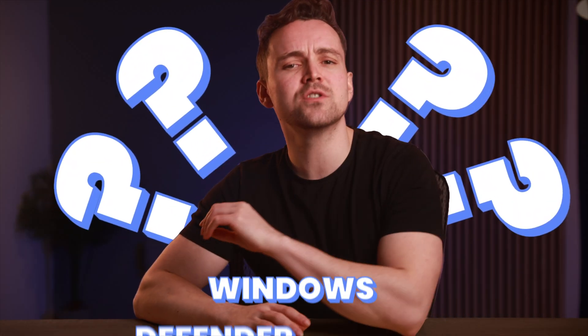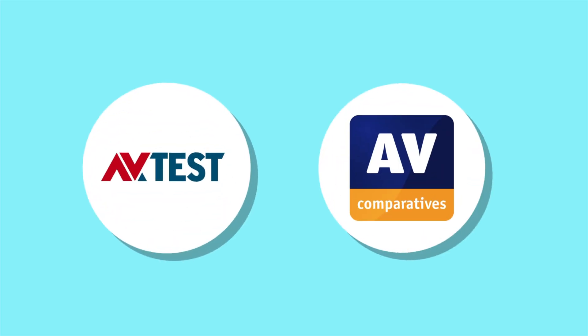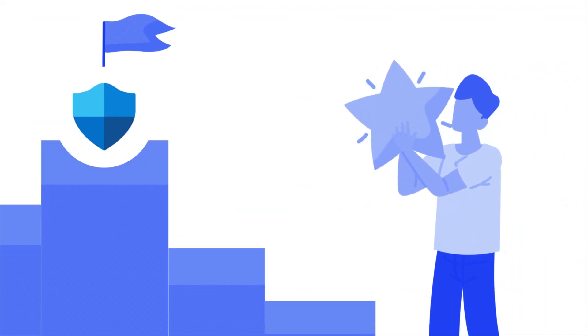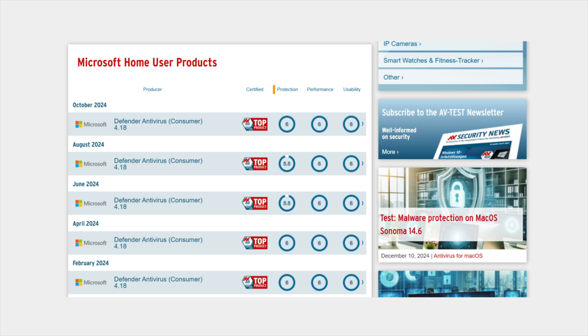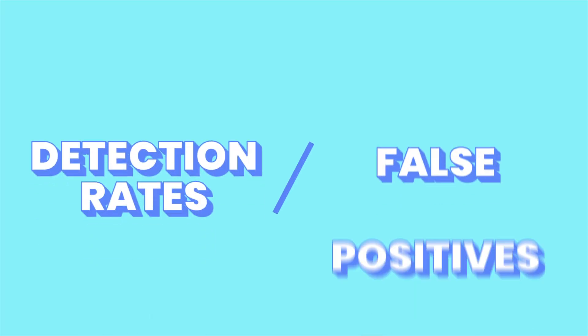How does Windows Defender perform in real-world use in 2025? Let's take a look at its recent results from independent testing labs and my personal testing. Reputable independent testing labs like AV Test and AV Comparatives have rated Windows Defender as a top-tier antivirus solution, consistently scoring high in protection, performance, and usability categories. However, compared to some competitors, it occasionally struggles with detection rates and false positives.